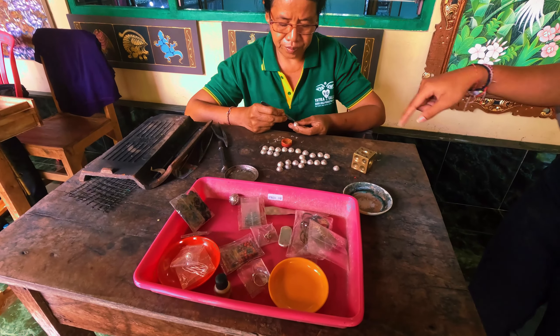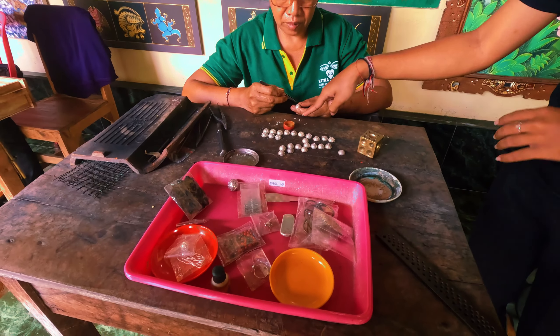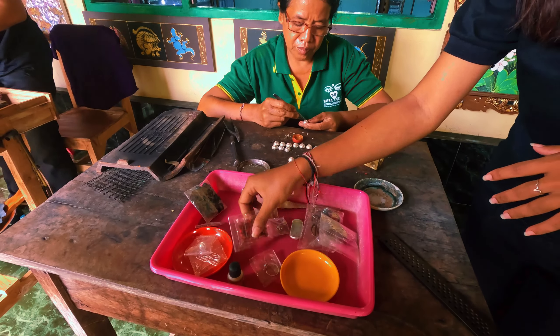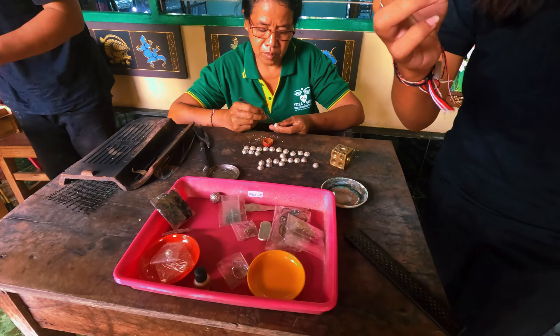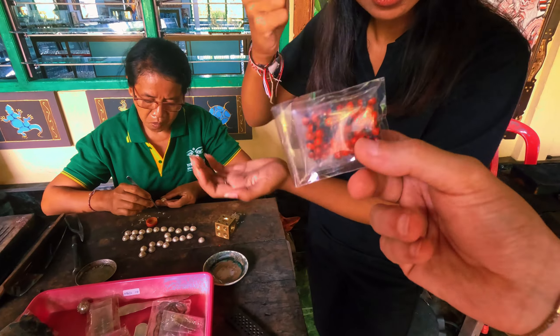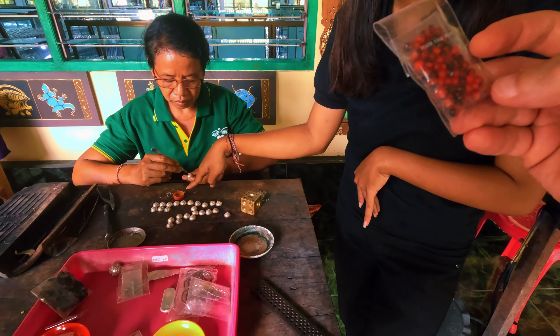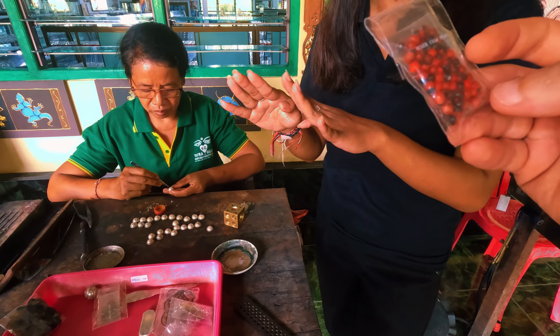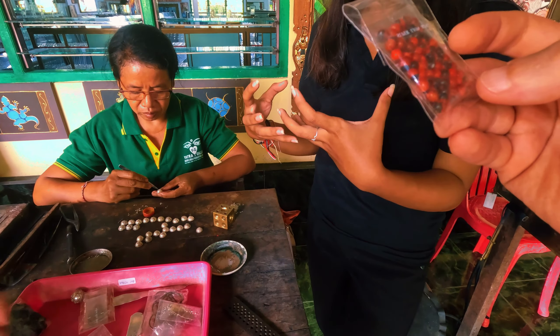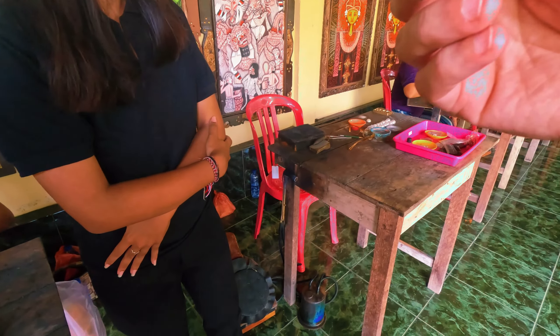They place the design one by one by hand using glue made from a local fruit called piling-piling. You smash the fruit to get the glue texture. This is just a temporary glue — to make it permanent they solder it with fire.